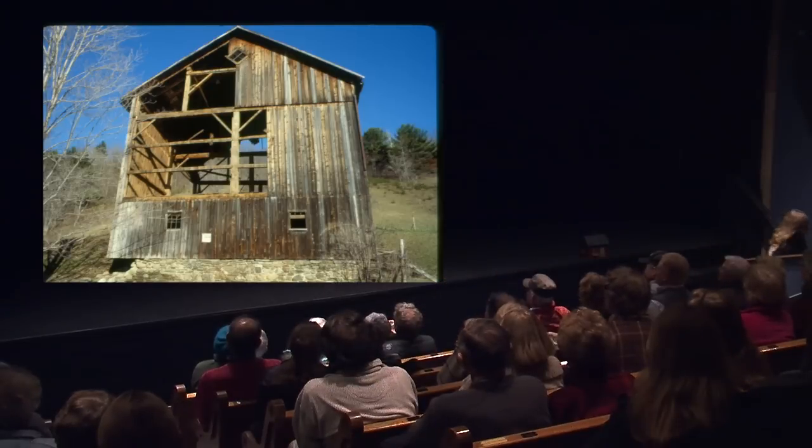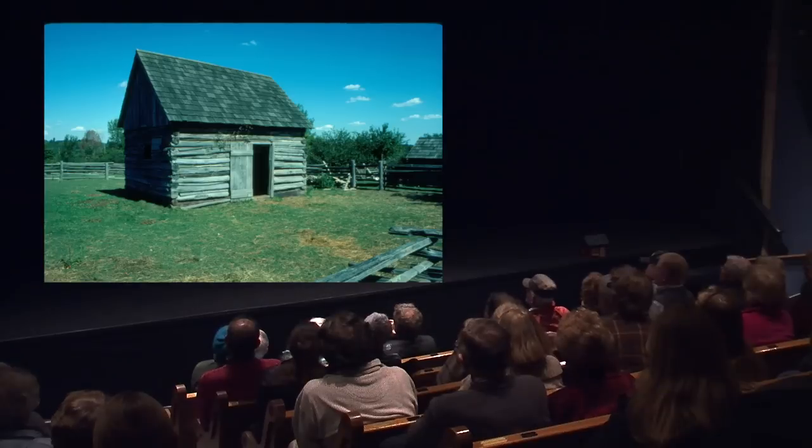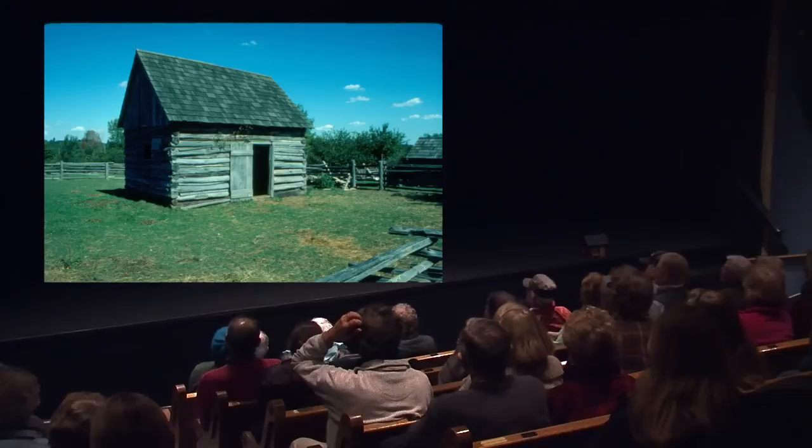This barn I photographed over in Italy Valley, probably 10 or 15 years ago — they were tearing it down and using the barn siding, selling it. It shows about the same type of construction as the previous picture, with an interesting window up in the top and the stable probably down below. This is the museum in Mumford, and that shows you the old-fashioned barn construction — logs put together, looks like a little stable in there.